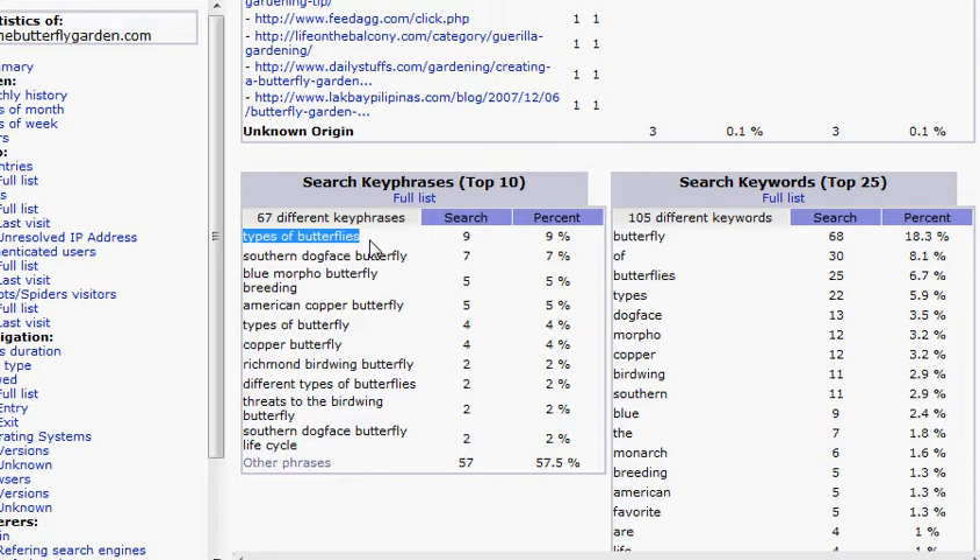But no matter what, you want to go in and find the keyword phrases that are getting traffic. This one — Types of Butterflies — I'm going to target this one, and then you want to go over to Google.